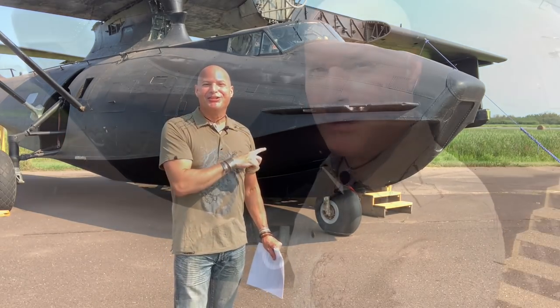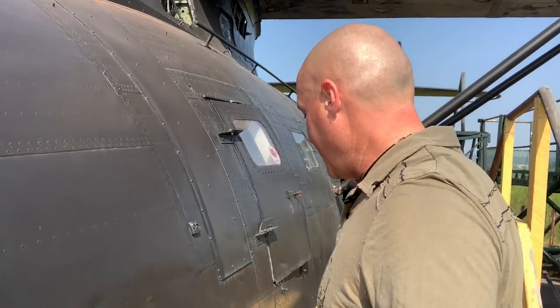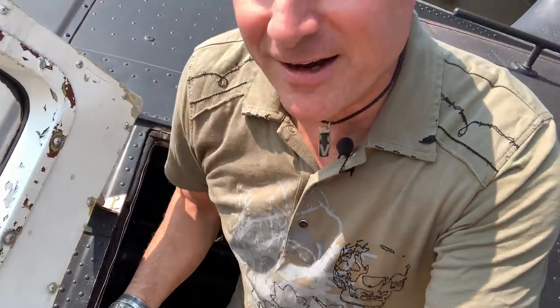Let's go inside to take a closer look. The Commemorative Air Force has this static display Black Cat Catalina that we can just climb inside, so let's get the door open and see what we can find.